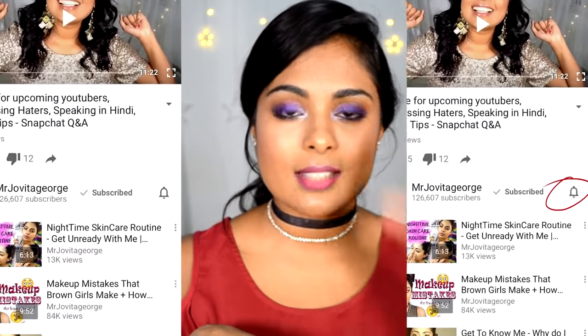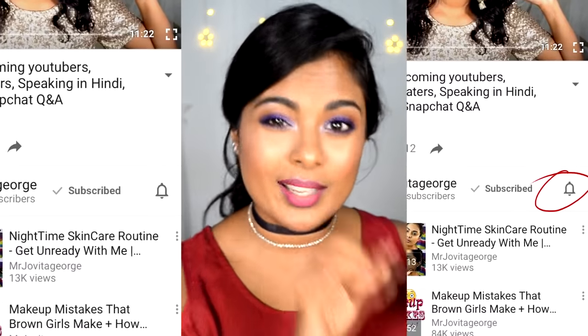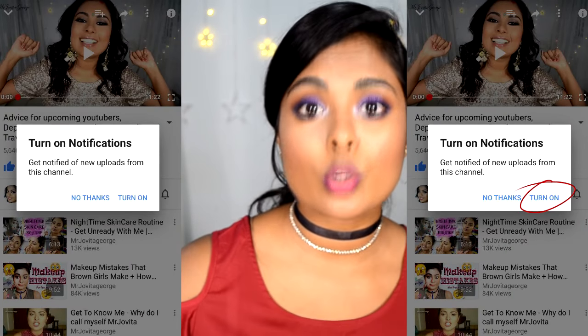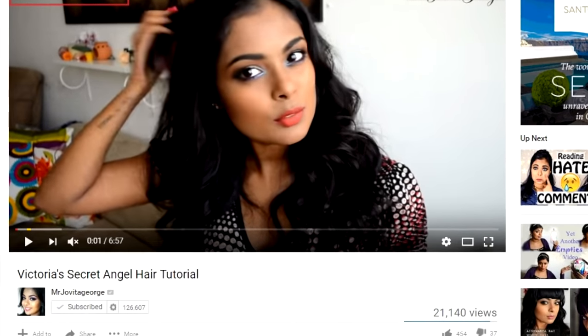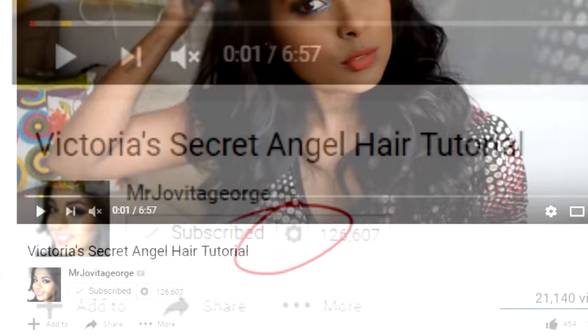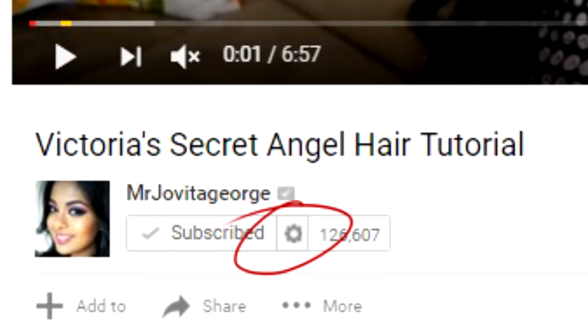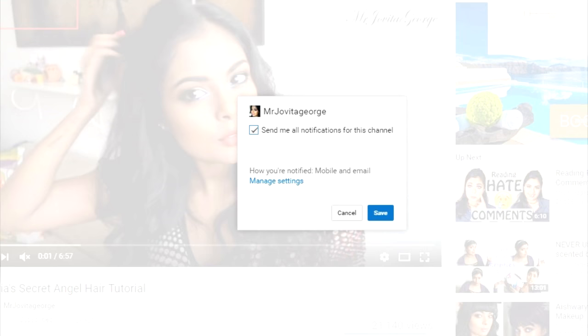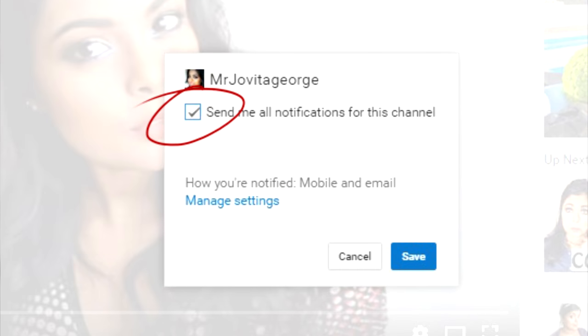If you're watching my videos on your phone, just underneath the video there is a small little bell next to my name. Click on that bell and you can turn on notifications. If you're watching on your computer, there is a small little settings gear wheel. Go to my channel, click on that wheel next to my name, and turn on notifications so that you don't miss any of my recent uploads.